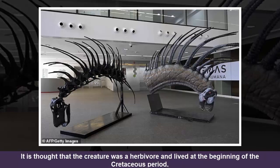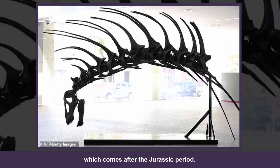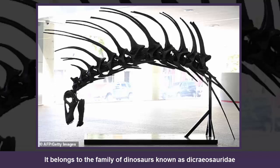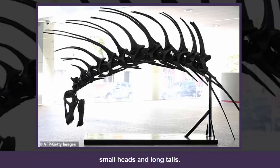It is thought that the creature was a herbivore and lived at the beginning of the Cretaceous period, which comes after the Jurassic period. It belongs to the family of dinosaurs known as Dichrysauridae, and is the most complete to have been found. The family belongs to the wider sauropods group of dinosaurs, which had long necks, small heads, and long tails.